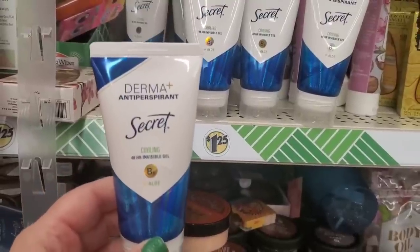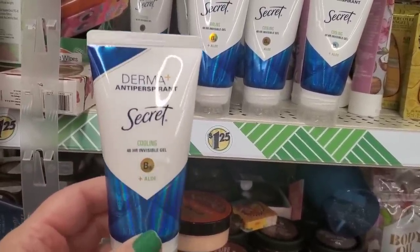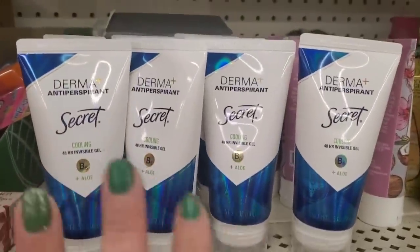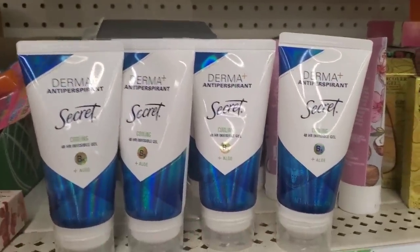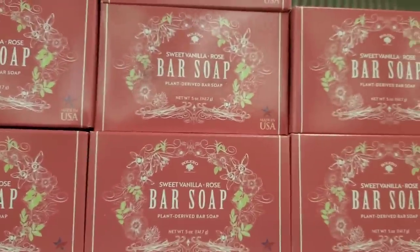The cooling derma antiperspirant 48-hour invisible gel by Secret is a really great product — you could put this anywhere, not just your armpits. This is an awesome $1.25 find.